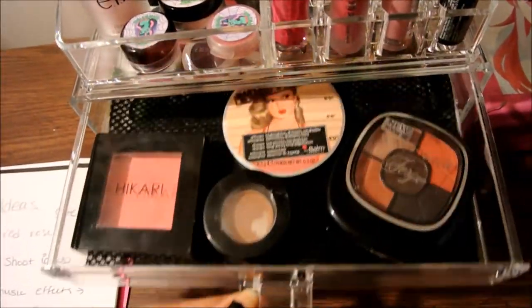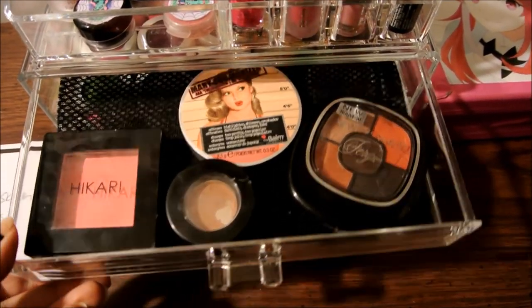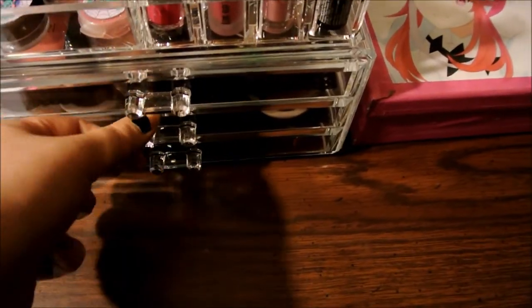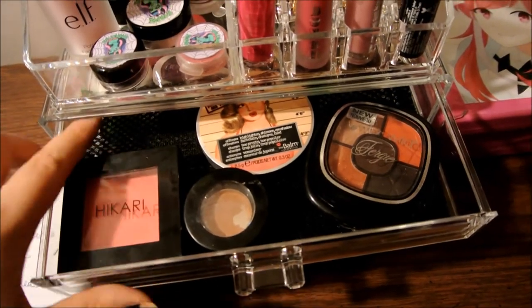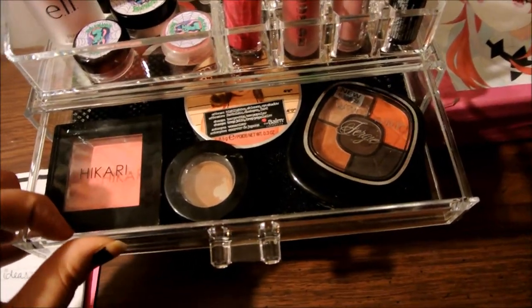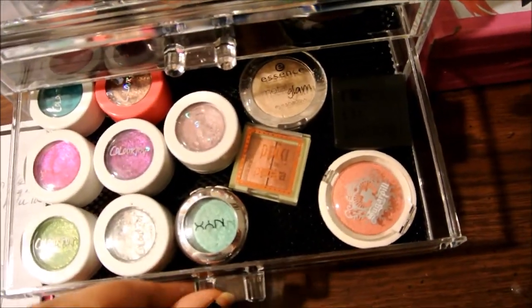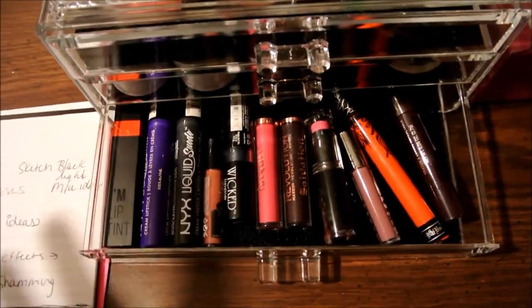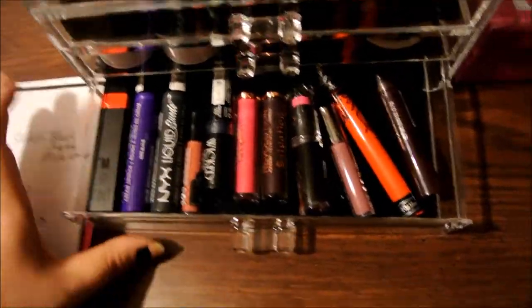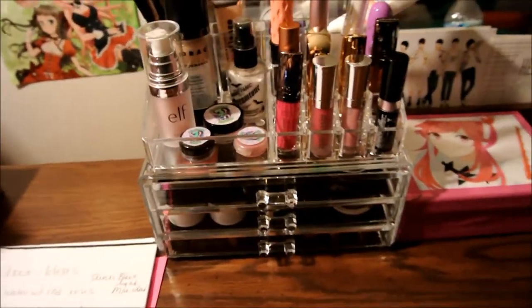In the drawers are the everyday face things that I wear, and the black things on the bottom are the non-slip pads that are provided. There are some everyday eyeshadows that I wear, and down here are some lippies — mainly liquid lipsticks that I love to wear. That's how I personally organized everything.